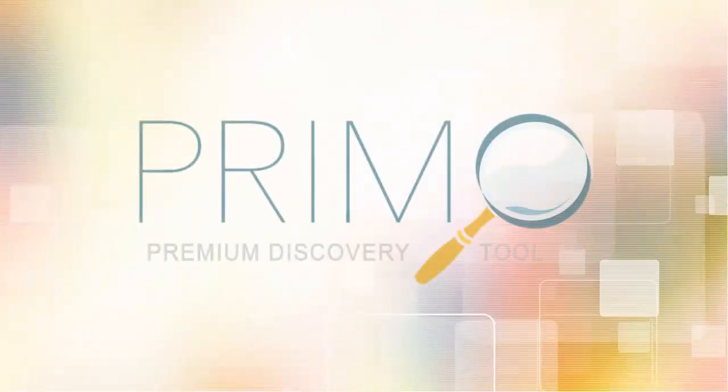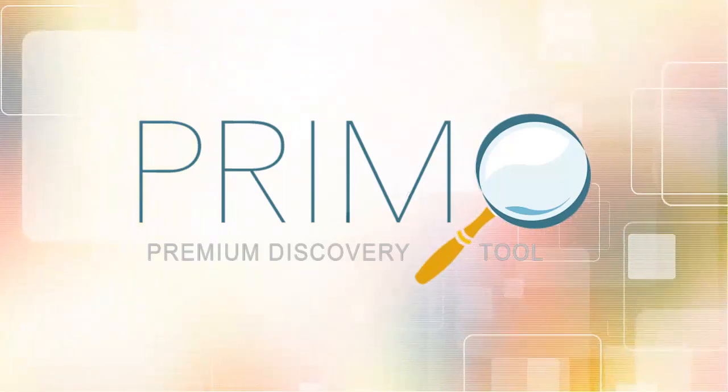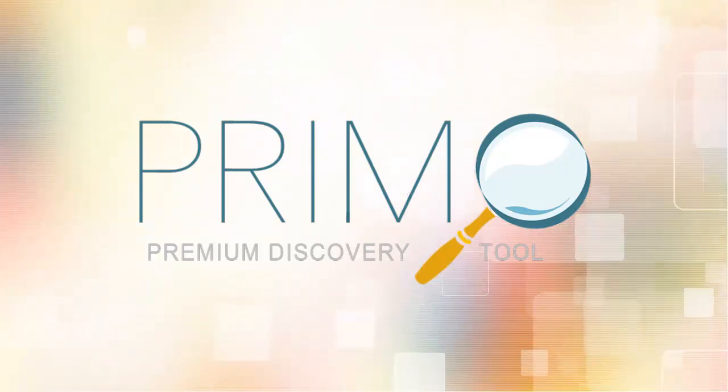Welcome to Matheson Libraries' tutorial on Primo Discovery Search. Use Primo to search all of our physical books, audio-visuals, electronic books or e-books, as well as all of our online research databases, all in one search.